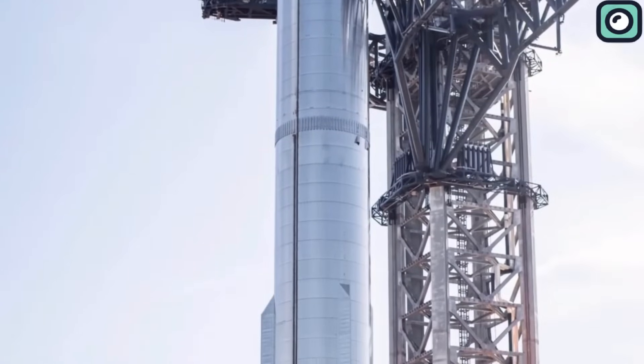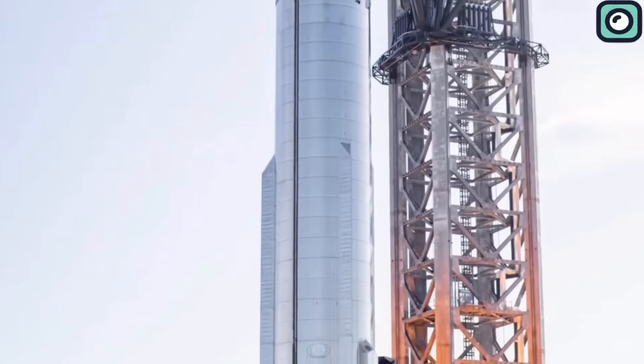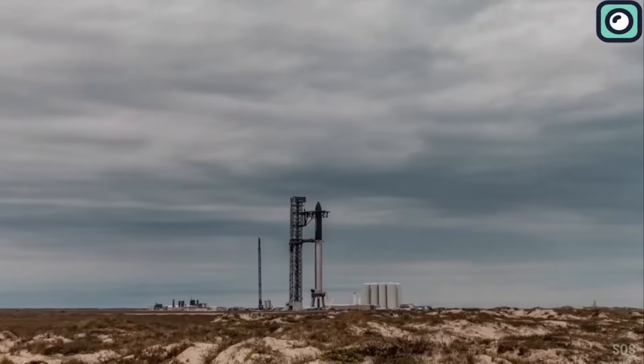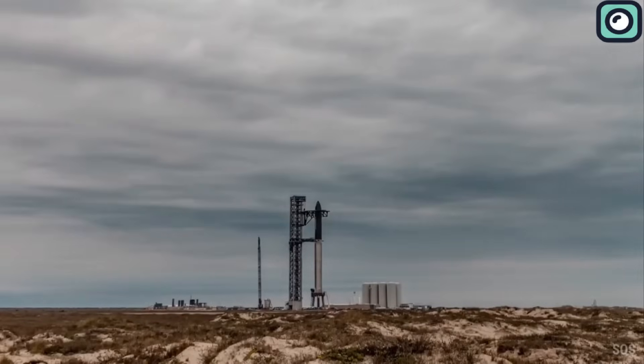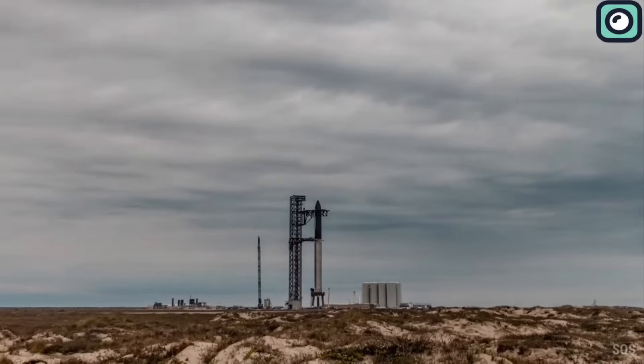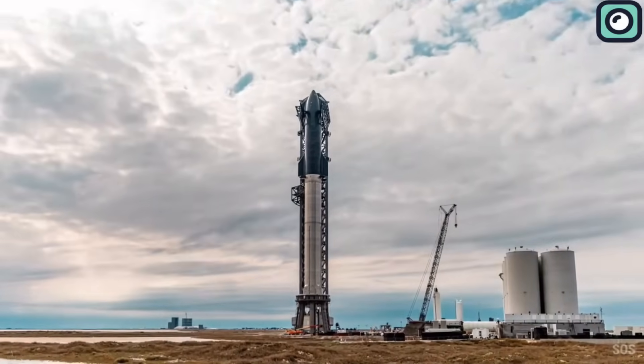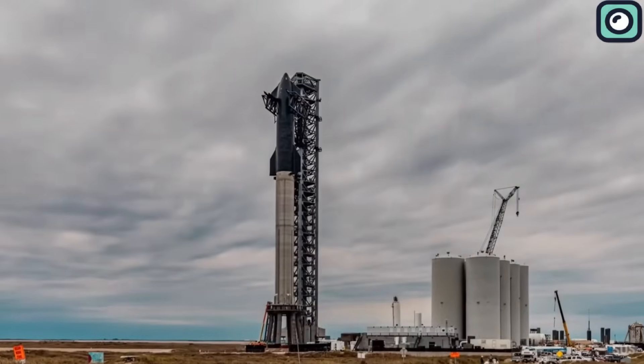Boosting the power of SpaceX's rockets to nearly 19 million pounds is also causing some concern. If things go wrong, the massive Super Heavy could damage the launch pad badly. There's another launch pad in Florida, but damaging these key sites highlights why playing it safe is critically important while Starship is still being developed.